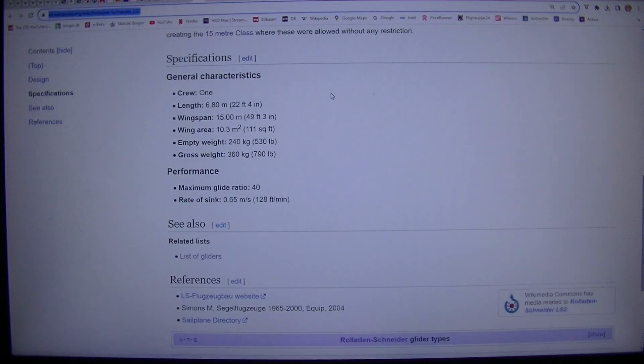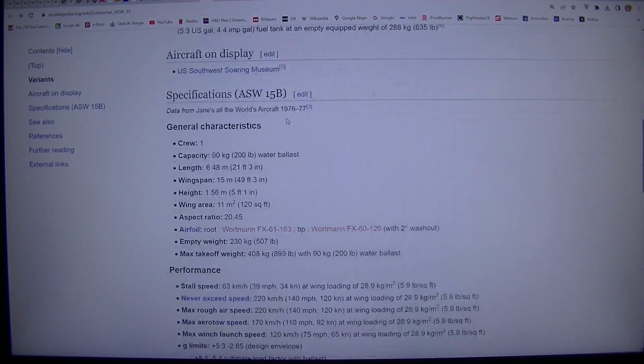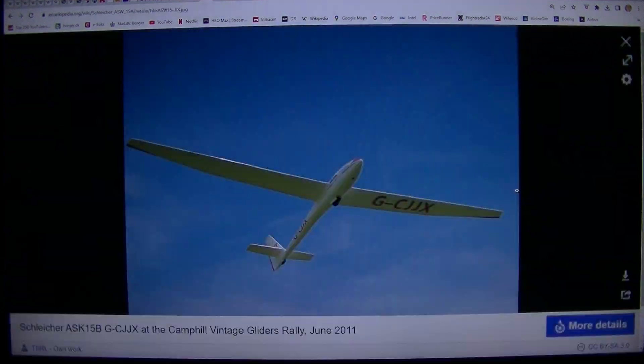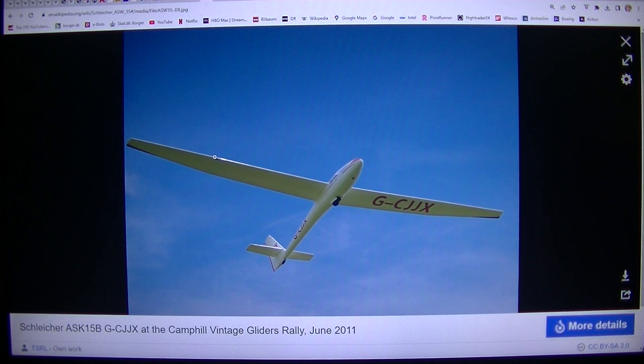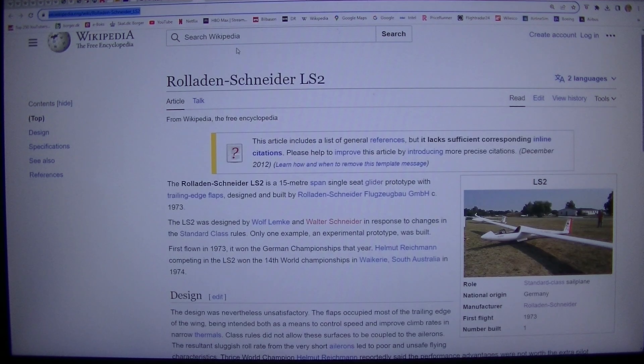The glide ratio is not everything — you have to fly each glider. Every glider flies its own way. You have to fly it, see if you like it: how it handles, different kinds of speeds, and how you fly. But I need some time to move things around because I have 70 windows open.